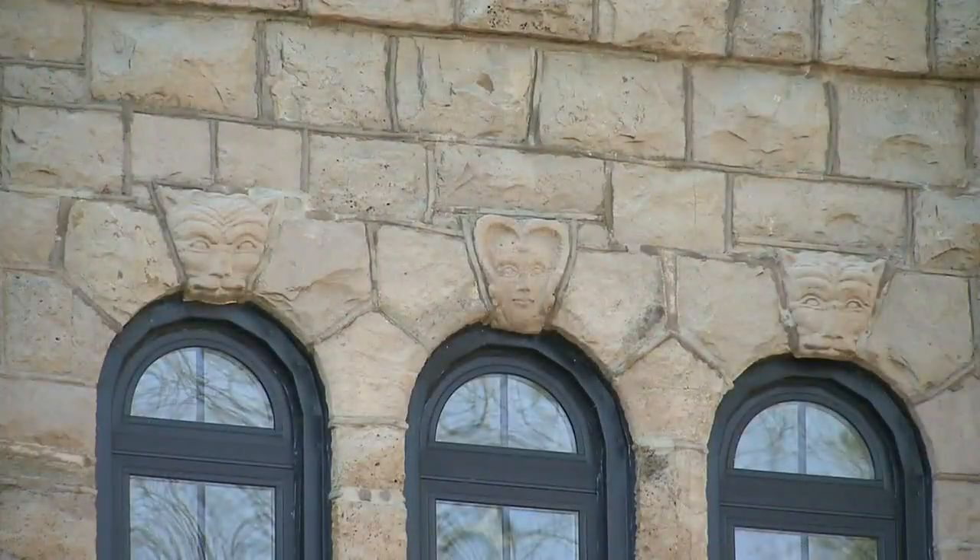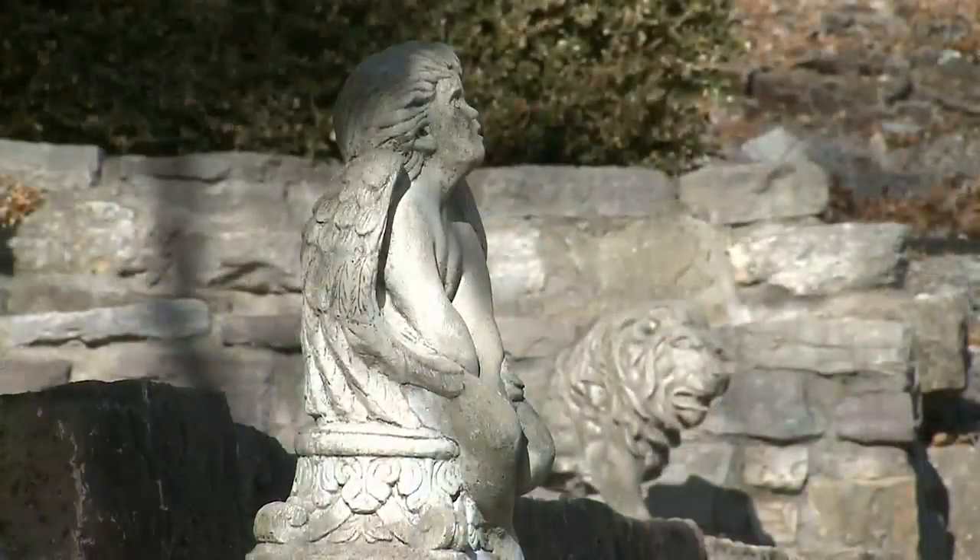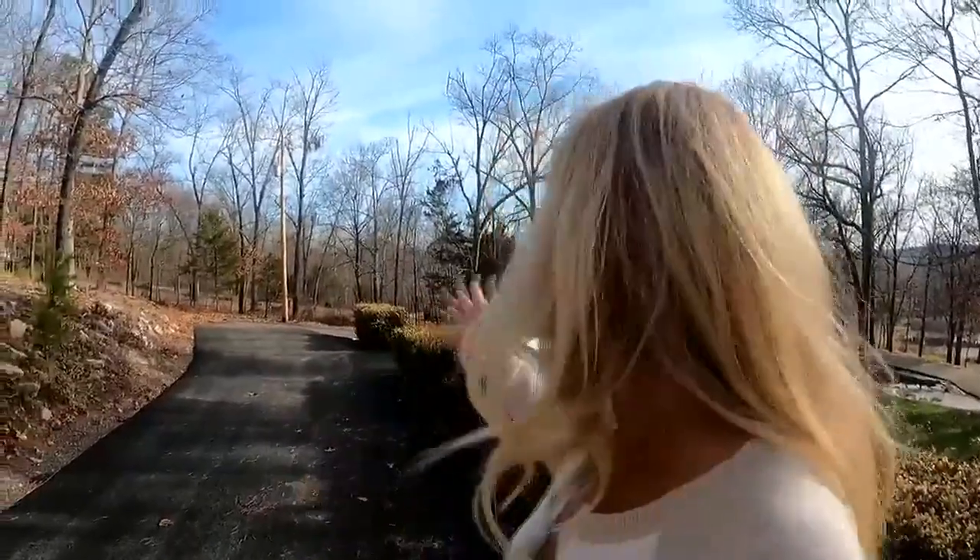But why build a castle here? Did Dr. Goulding just pine for England's architecture, or was it something else? At one time I know he used it as a hospital, because he saw patients here, and during the Civil War this was apparently hospital grounds. Though its past is mysterious, its future is certain.